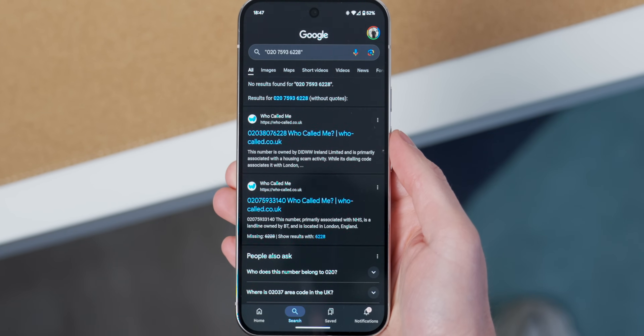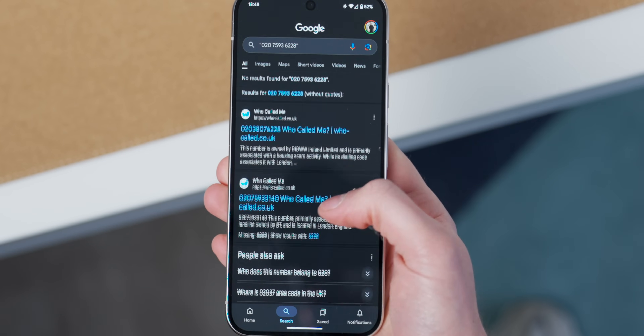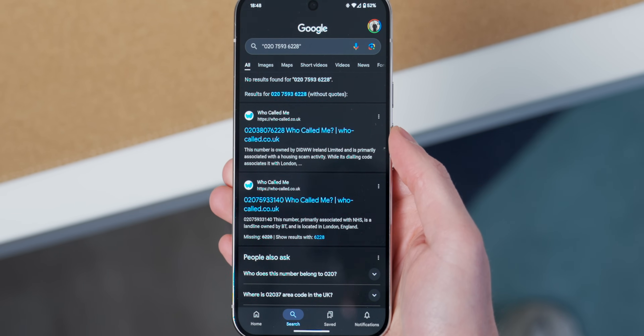As soon as you tap that, it'll do a Google search for you and try to let you know who exactly it was that was calling you. It's pretty simple, but it makes knowing who called you very quick. Now, sticking with calls, here's one that I didn't know about because in the UK, this isn't available — it's only available in the US. But if you ever have to call somebody and you know you're going to be put on hold, you might want to have a look at this one.